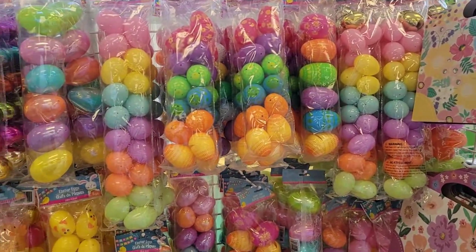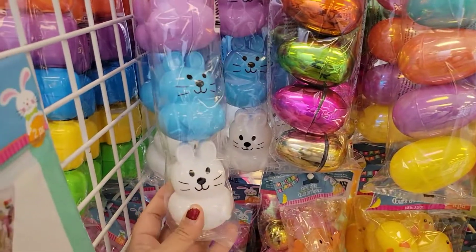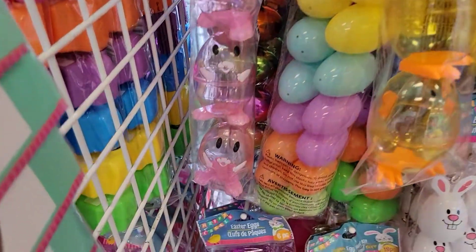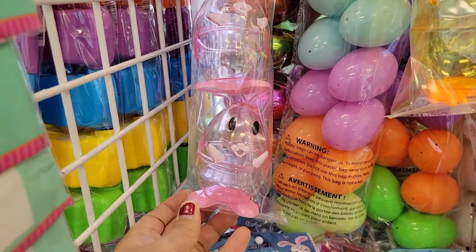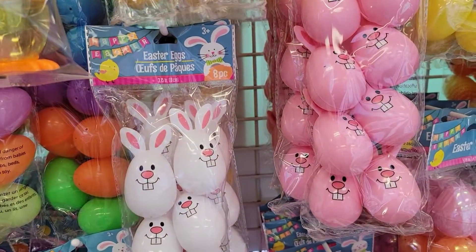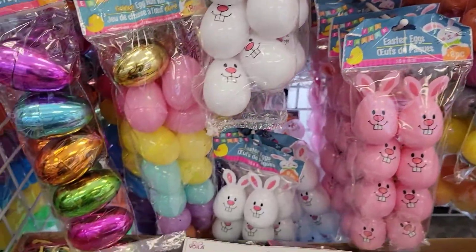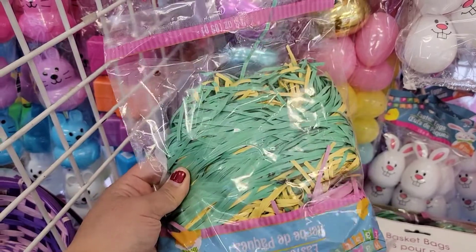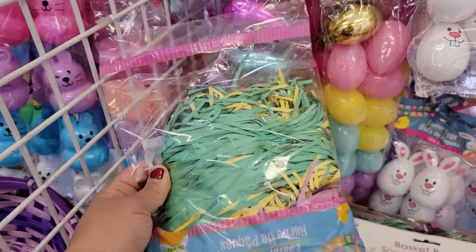So they've got their variety of Easter eggs — all the different kinds. Now they have little bunnies. They have these — these are cute, all those are just so stinking cute. Then they have these little bunnies — they are also adorable.